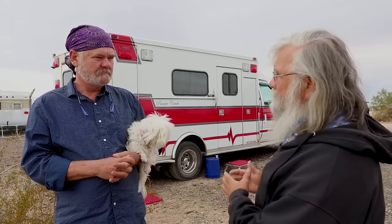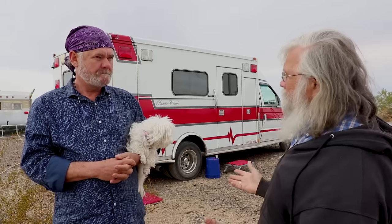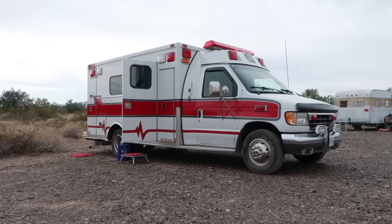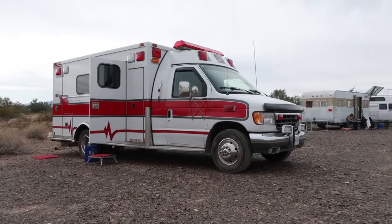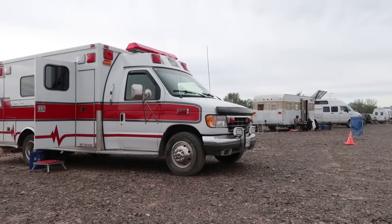Paul is from Vancouver, B.C. This is actually an American ambulance — it was stationed in Washington State, built in Goshen, Indiana, and had been in Washington its whole life. It's a 1998.